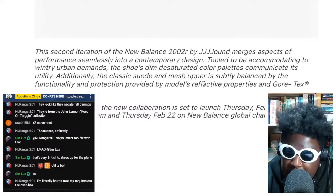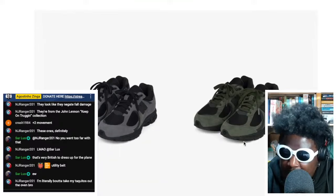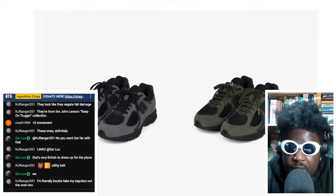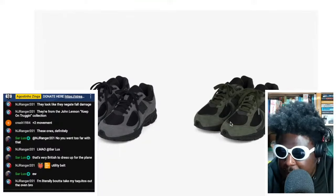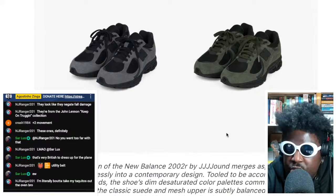The blurb mentions the model's reflective properties and the Gore-Tex installation. So you've got the mesh on the outer and the Gore-Tex on the inner, which means you can technically step in puddles and still have your foot be dry.